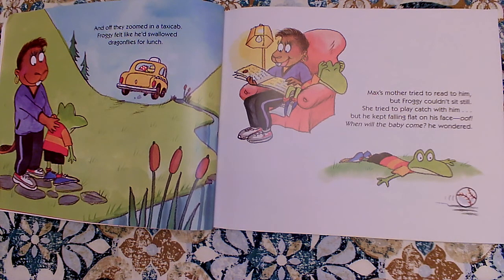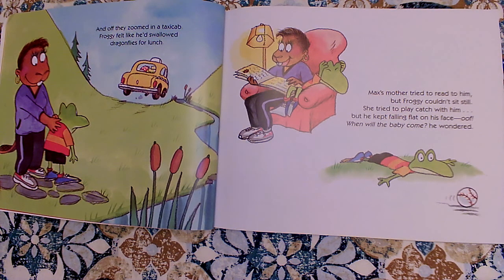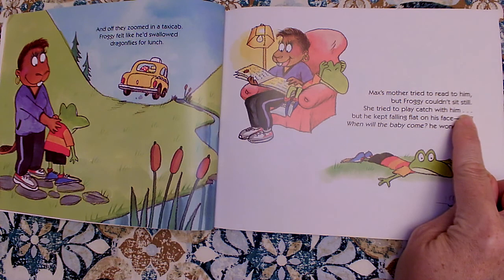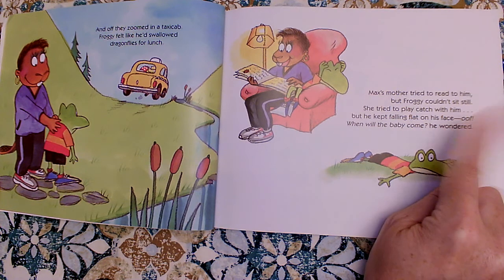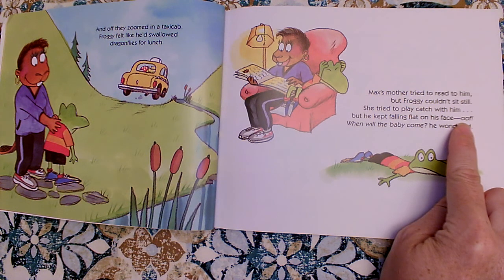And off they zoomed in a taxi cab. Froggy felt like he'd swallowed dragonflies for lunch. Max's mother tried to read to him, but Froggy couldn't sit still. She tried to play catch with him, but he kept falling flat on his face. When will the baby come? He wondered. Jonathan London also uses these three periods at the end — it's not the end of a sentence. These three periods mean that we should wait, trail off our voice and pause and wait. Jonathan London also gives us these sound words to help make it sound like it's really happening.